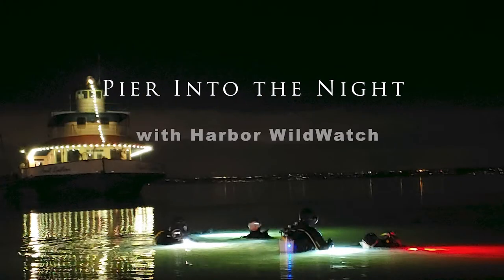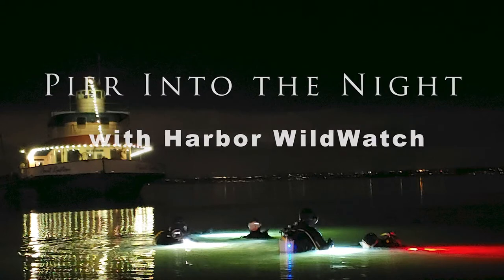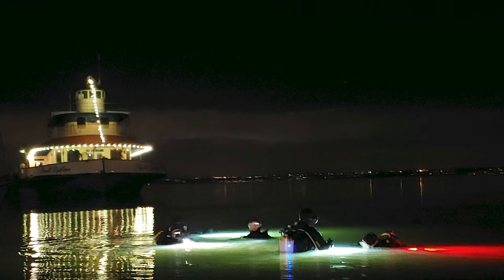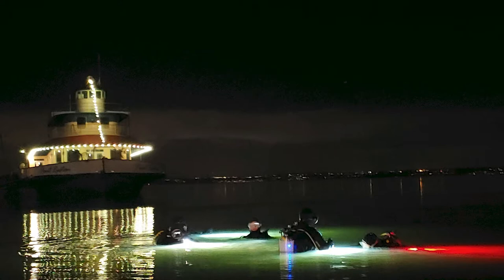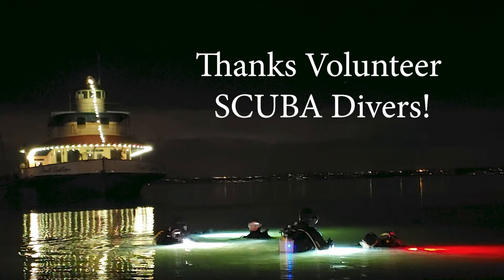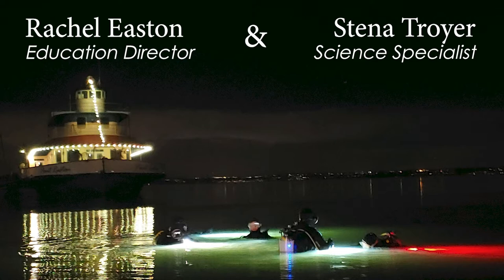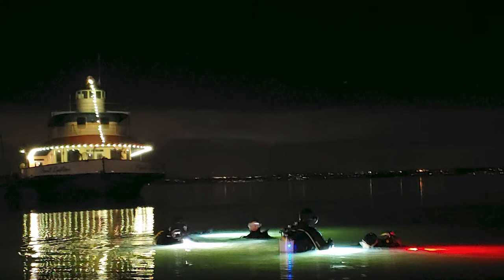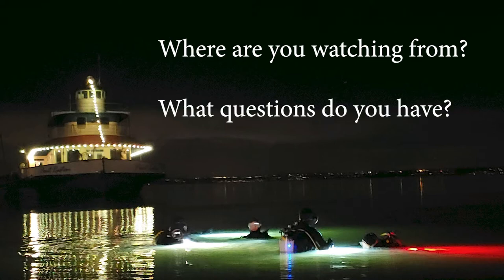Welcome to your February Pier Into the Night. Just like last month, we're going to explore some other areas outside of our usual location. Tonight we'll be featuring a dive that happened out at Point Rustin in Tacoma. Our volunteer divers took a camera underwater and filmed their dive, and Rachel and myself, Steena, will be narrating the things they encountered along the way. Feel free to let us know where you're tuning in from in the comments, and ask any questions as we dive right in.